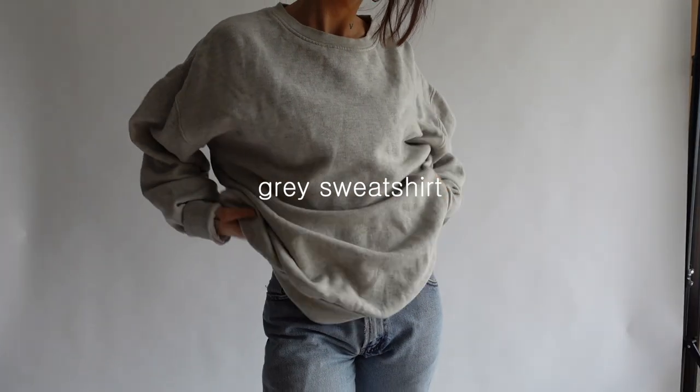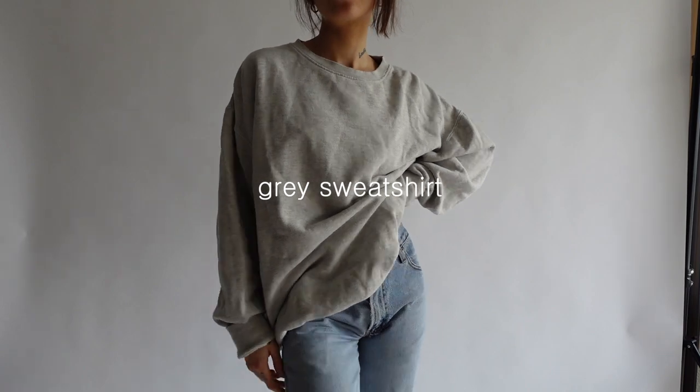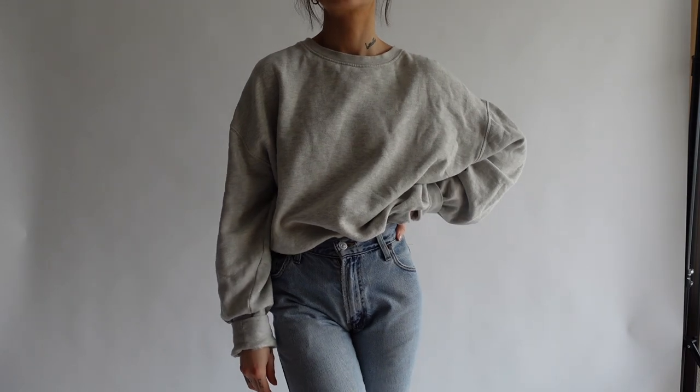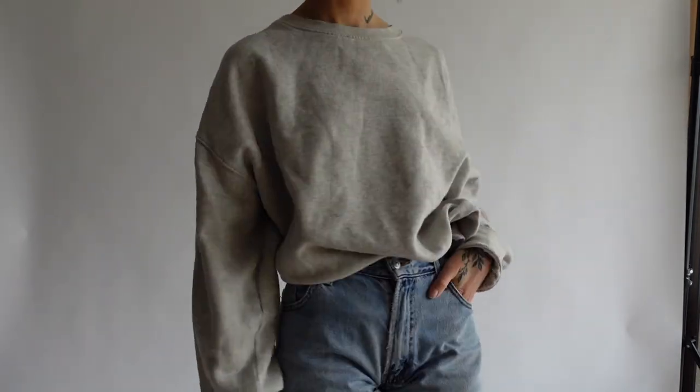For a very high coziness level, at least one sweatshirt should be part of your capsule wardrobe. I think they're perfect for staying at home, and they can also be super chic if you style them with some accessories.